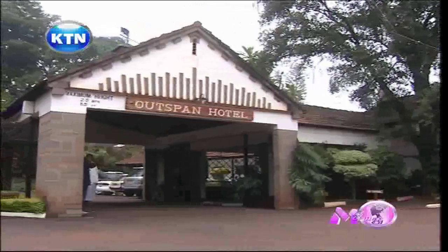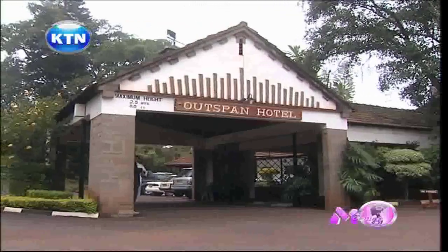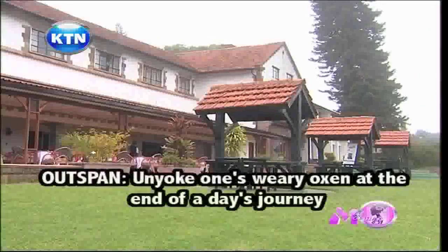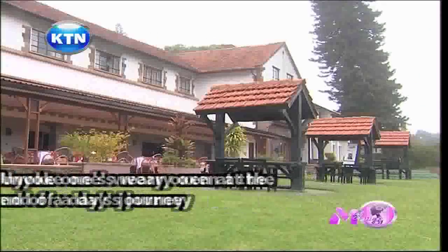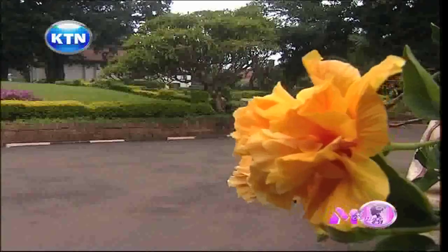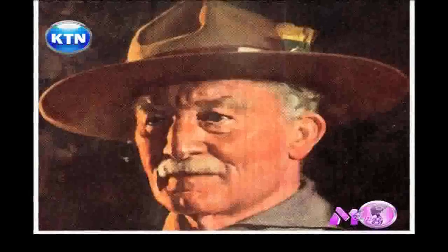The Outspan Hotel is set in a well-tendered tropical garden in the town of Nyeri in the Aberdares. To 'outspan' means to unyoke or rest oxen at the end of a day's journey. According to history, Lord Baden Powell, who in 1920 was proclaimed chief scout of the world, recognized the tranquility and beauty of the Outspan and chose to spend the last three years of his life there with his wife.